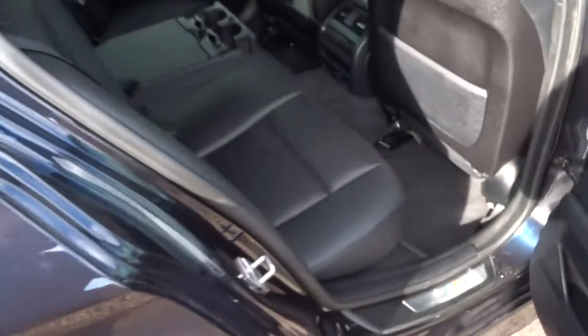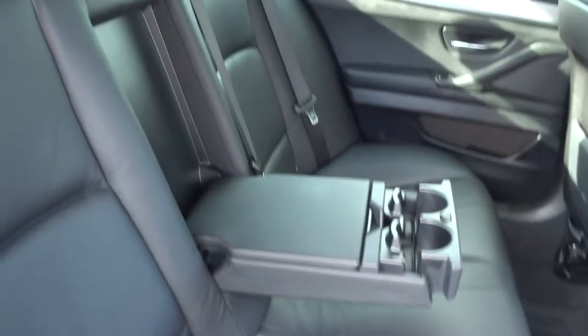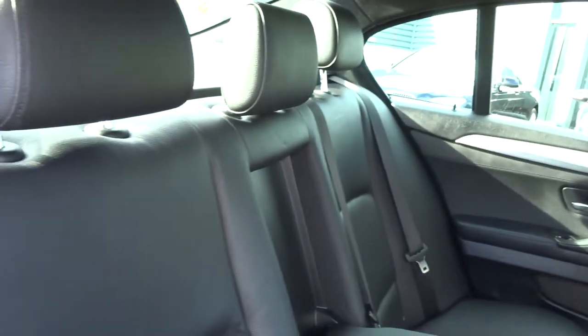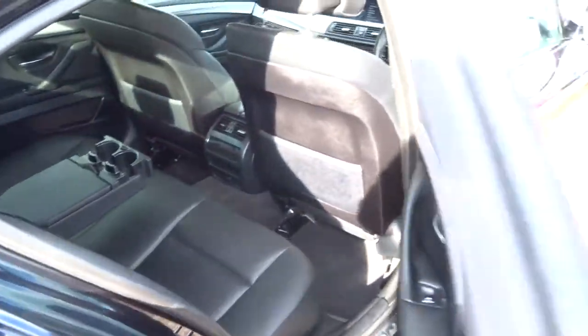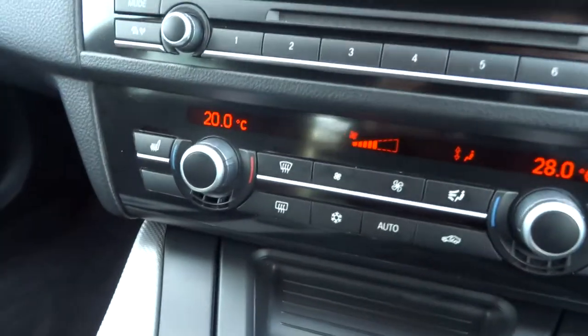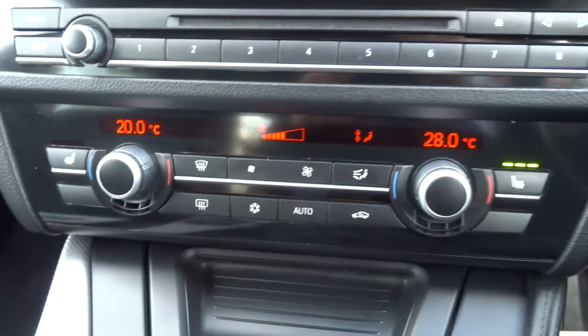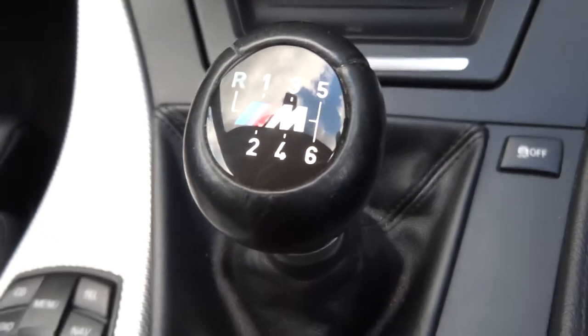As we open up we can see a black leather interior. Nice centre armrest there for your passengers. Get a couple of cupholders with that as well. Then your passenger and yourself get heated seats. Dual zone air conditioning. Six speed manual gearbox.